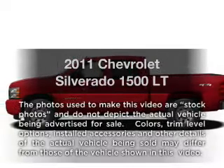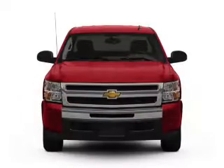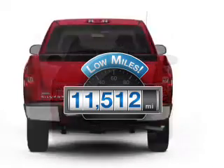Introducing the 2011 Chevrolet Silverado 1500 — everything you need under one roof with this great vehicle. Why worry about high mileage? Choosing a ride with lower mileage is the right choice for your busy life.